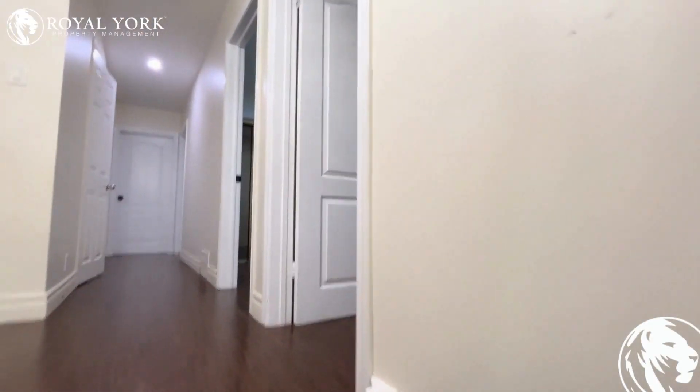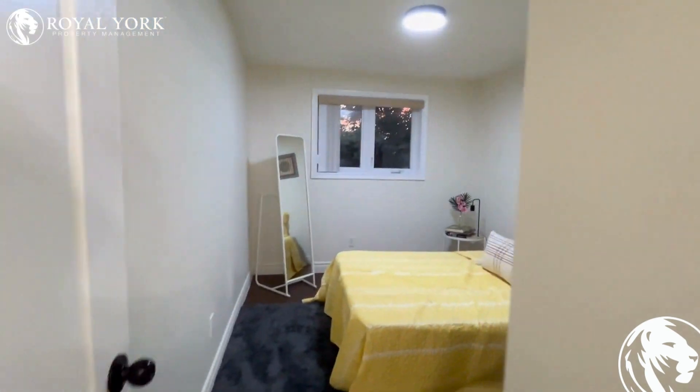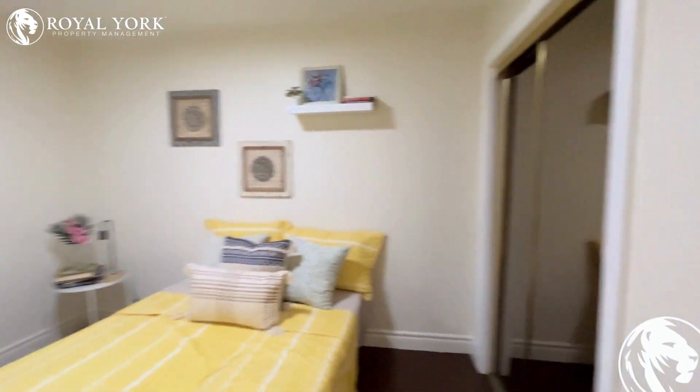To the right, we're going to find our very first bedroom. Very spacious room, lots of natural light coming in from the window.